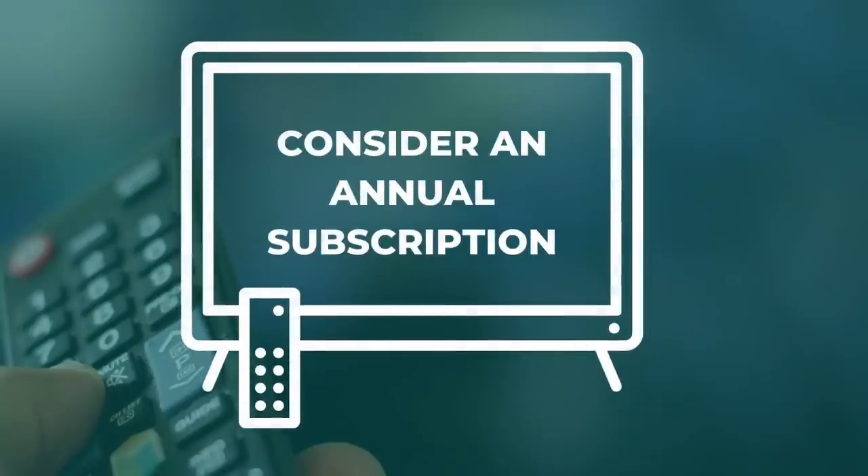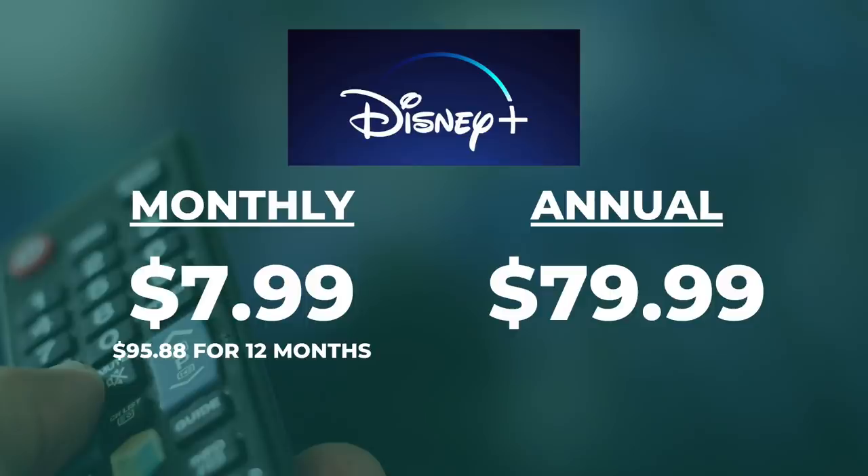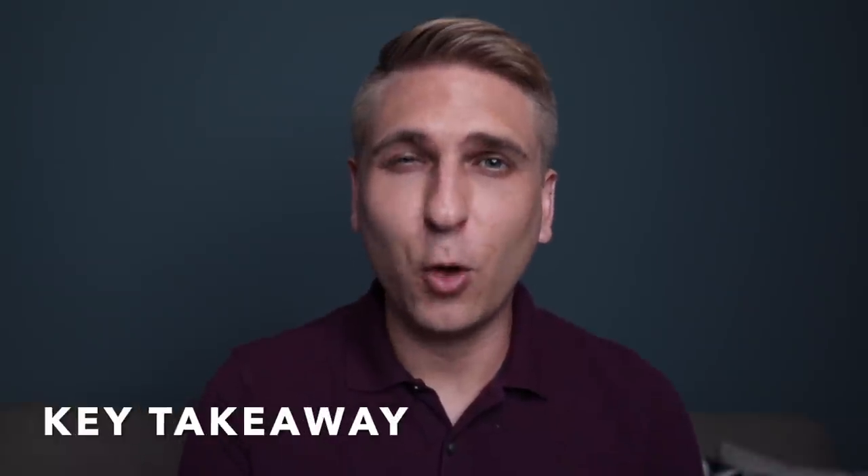Now to number two: consider an annual subscription. Forget everything I just said for this next tip. If your family is really all in on a particular service, see if there's a discount for paying for a year in advance. By doing so, you could save about 20%. Disney Plus is a good example, especially if you have kids. As of the end of March 2021, the price is $7.99 a month or $79.99 a year. By paying for a year all at once, you save almost $16. The key with this tip is to make sure you're paying in advance only for services that are essential for your household.